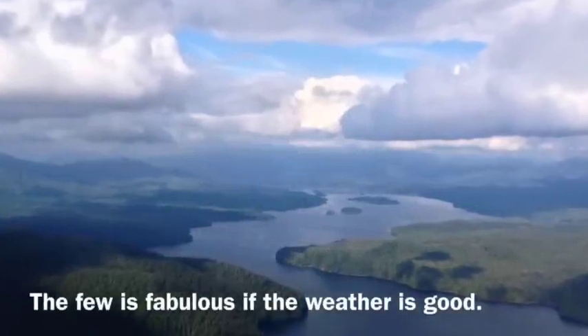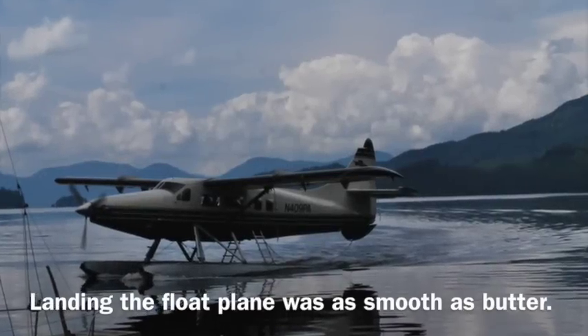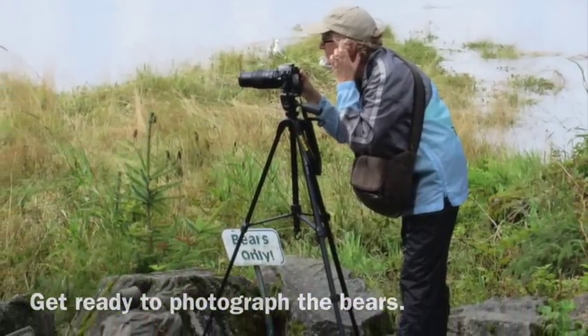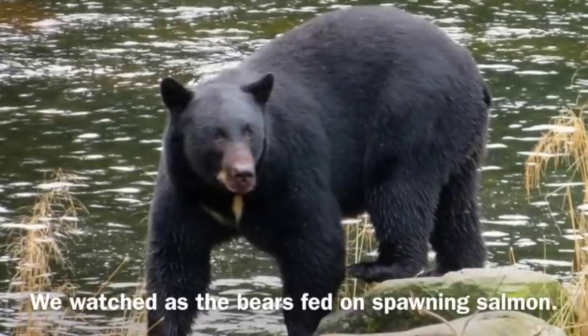The view on the way to Neitz Bay was absolutely beautiful. It was especially nice because the weather was clear. We arrived at Neitz Bay and got set up with our photography equipment, and the bears were ready. They come every year to this area to feast on the salmon that are spawning.